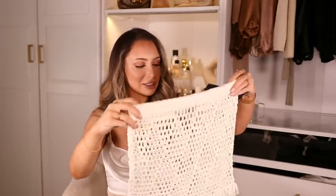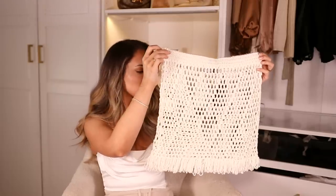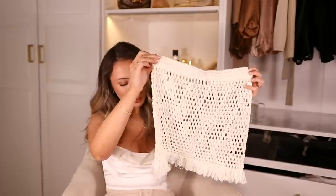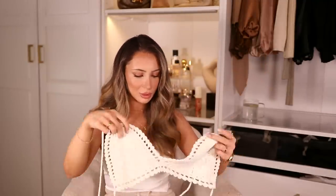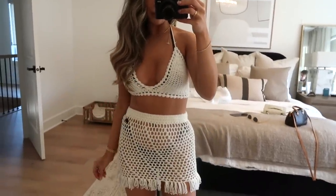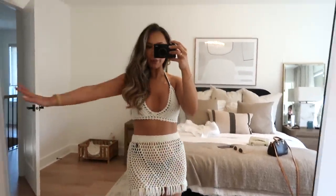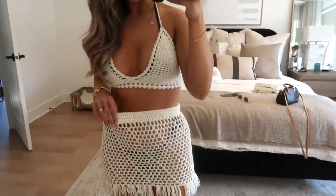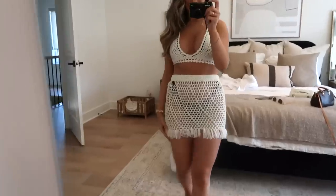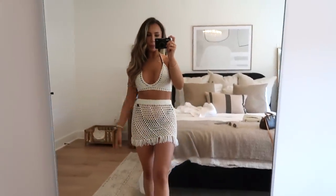I also picked up this really cute crochet set — the Private Island Crochet Set. It comes with a cute little crochet skirt and a matching little top. This set is adorable, it makes me want to be on the beach drinking a margarita. I love that you can see your bikini through the skirt, and the little details on the bottom are so cute — perfect for the pool or the beach.